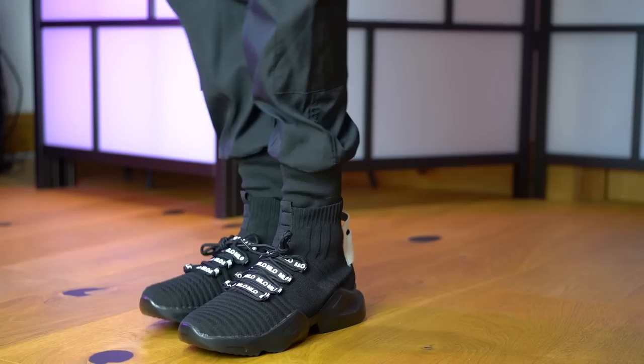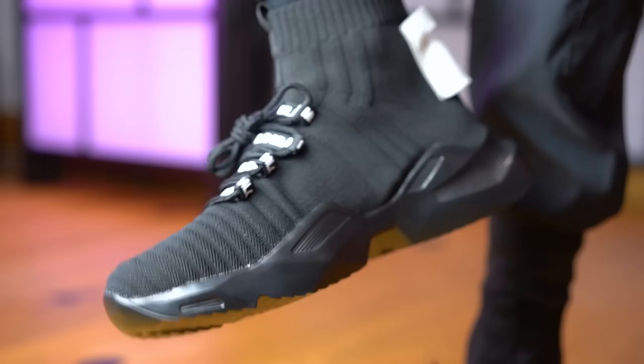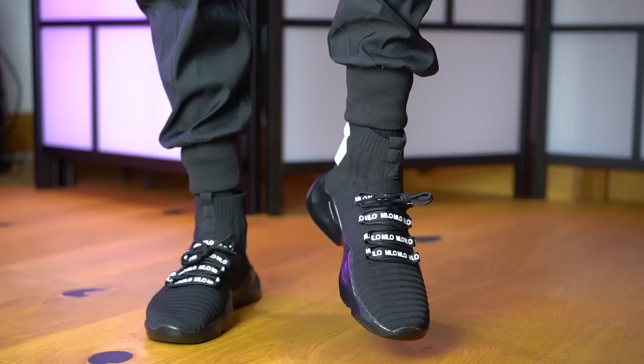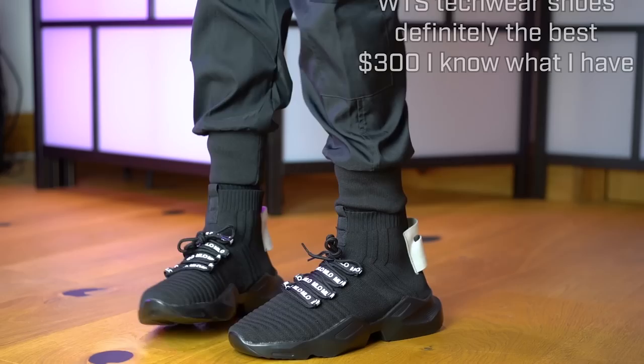Once I got them on, my disappointment was renewed because these are way too small. I bought them in EU46, the same as pretty much all my other shoes, but my toes are straight up squashed against the top of the shoe — I would have needed an EU47. This raises another problem with dropshippers: returning these would be prohibitively expensive. They have a US returns address, returns are not included, so it would probably cost around $50 to return a shoe that cost $57. And unlike buying Nike or Adidas sneakers, I don't have the option of selling these on because their resale value is exactly zero.